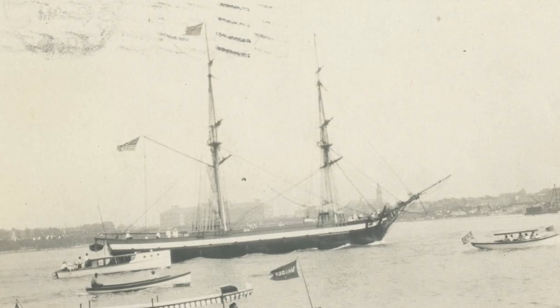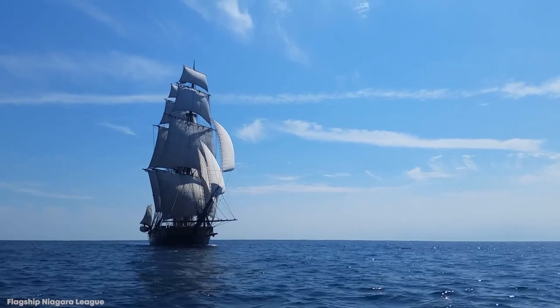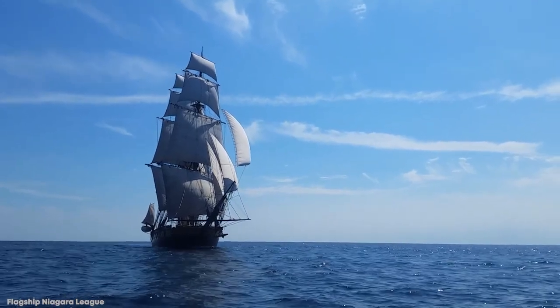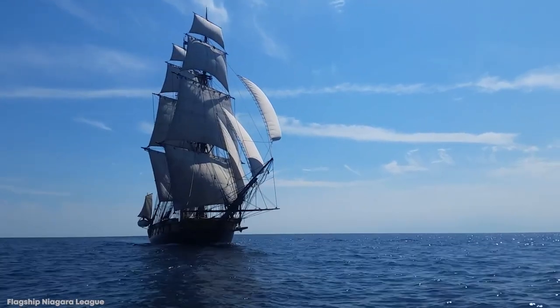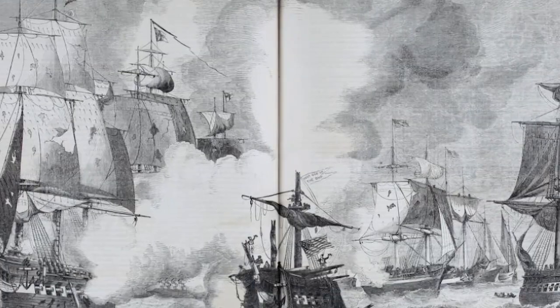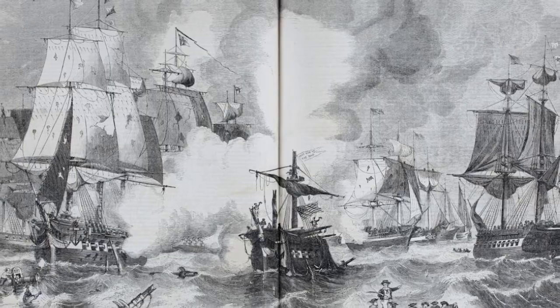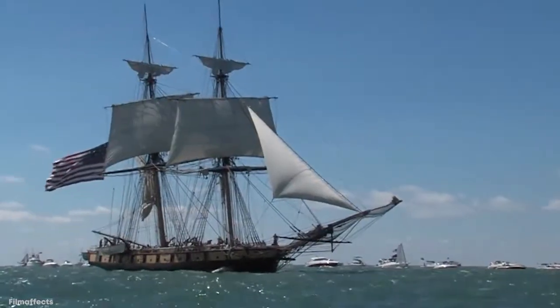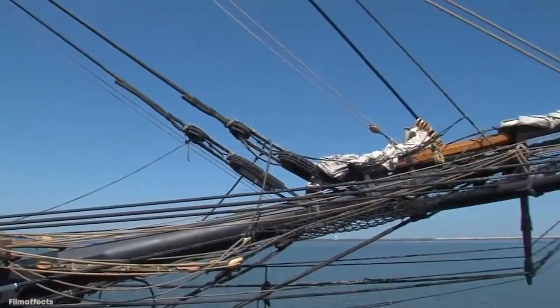Number 4: USS Niagara. After being ordered in December of 1812 and launched just six months later, the USS Niagara is a snow brig commissioned to patrol and protect the American coastline on Lake Erie from British forces. At 110 feet long and 32 feet wide, it was equipped with 18 32-pounder carronades and two 12-pounder long guns. With a crew complement of 155 members, it took part in several successful battles, but just like many other warships from the War of 1812, it was purposefully sunk for preservation on Presque Isle in 1820.